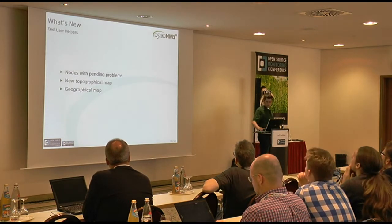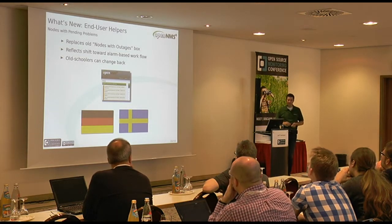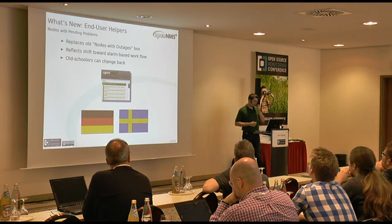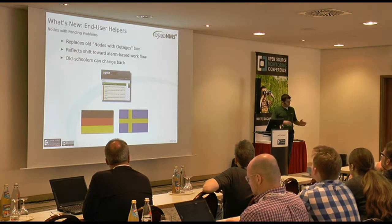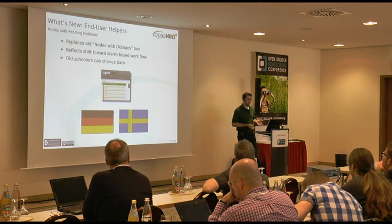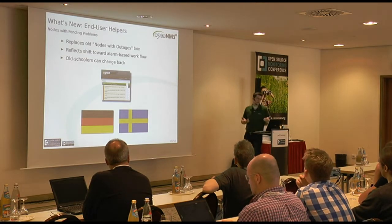On to end-user helpful things. The first is the Nodes with Pending Problems box — contributed by Ronnie and some German colleagues in cooperation with a customer in Sweden. We used to have a 'Nodes with Outages' box on the front page, but the world is moving to a more workflow-centric view. Now by default we show Nodes with Pending Problems, which looks at unacknowledged alarms on your nodes instead of outages. If you're old school, you can change it back.